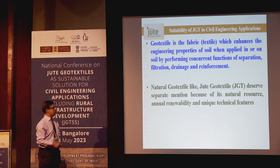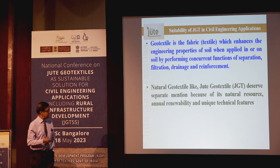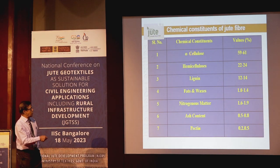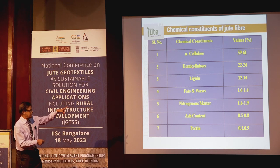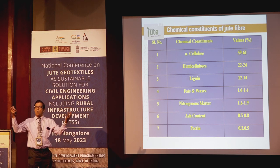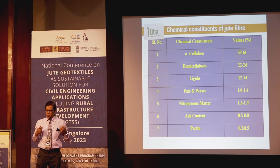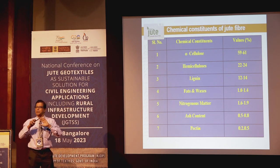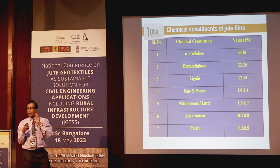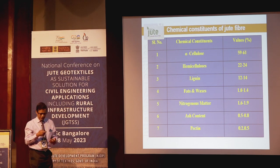Natural geotextile and jute geotextile deserve separate mention because of their natural resource base, annual renewability, and unique technical features. Jute is a lignocellulosic material — cellulose and lignin total 82 to 84 percent. That's why for slope protection, moisture from the atmosphere is absorbed by jute itself and released during dry spells, keeping the soil below in a conducive condition for vegetation growth. That is the bioengineering solution.